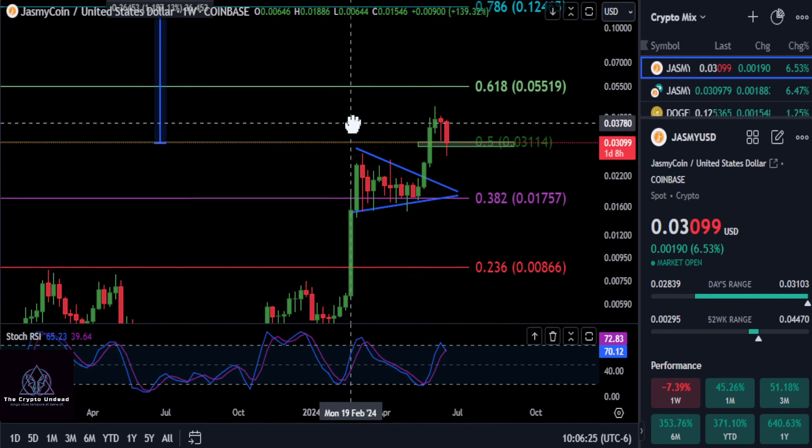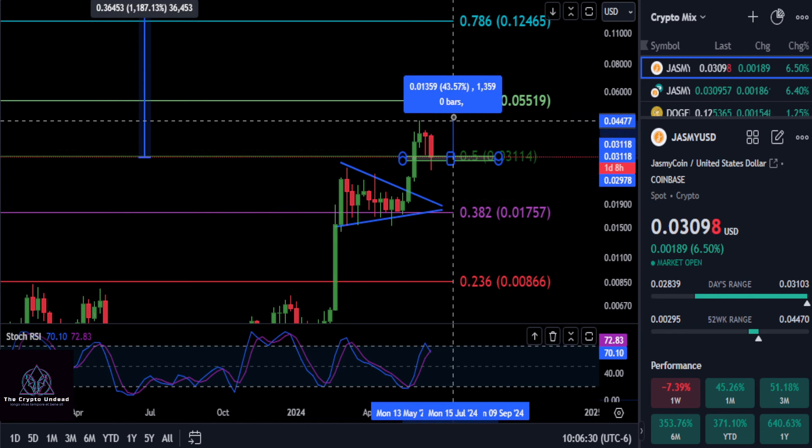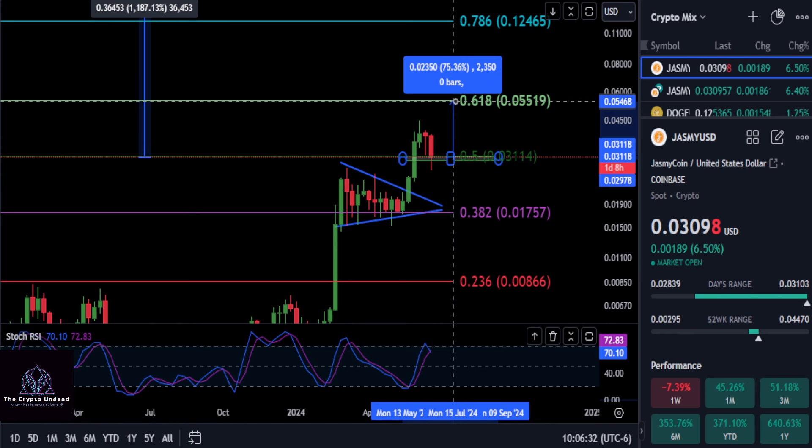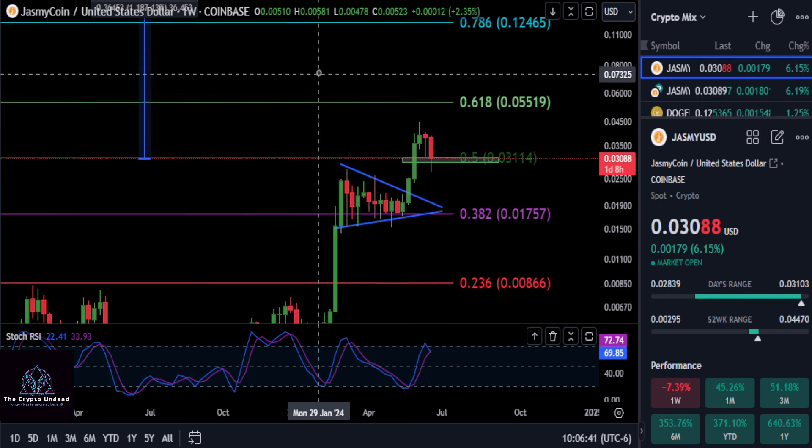And as long as we hold here, the next stop is going to be the 0.618. So it is just a slight pullback here on Jasmine — people were taking profits. Now as long as we hold this green box, the next stop is the 0.618 at five and a half pennies. That's going to take you up about 77%, and that's going to be your next stop here.